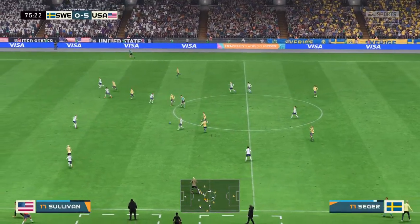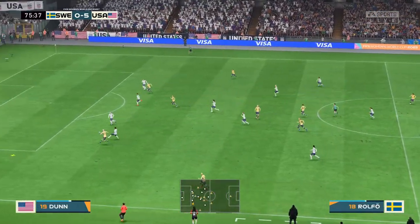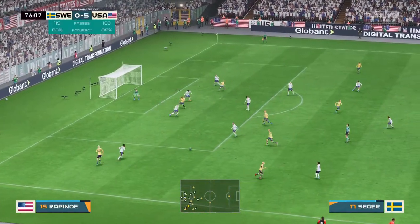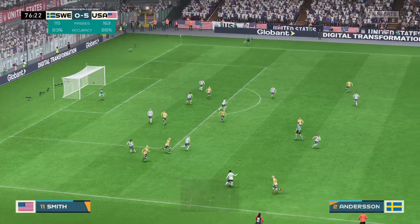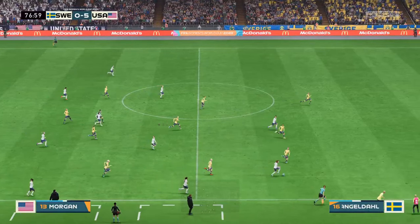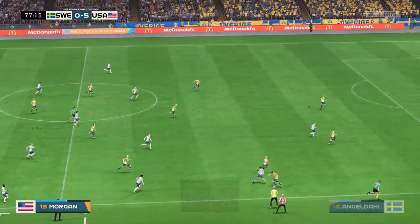Now we're inside the final 15 minutes. Nicely cut out. Well, let's see what they have in store for them on the break.